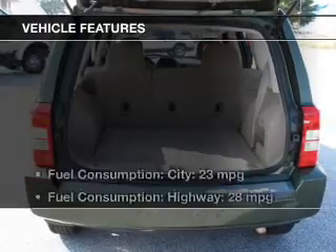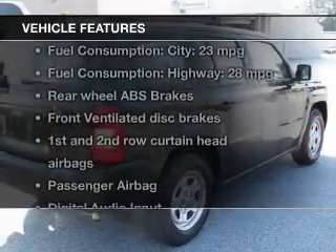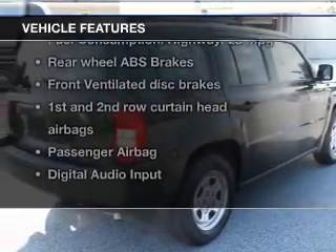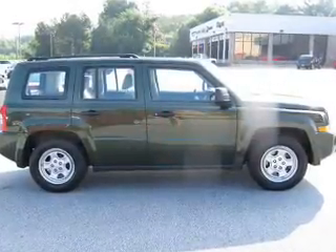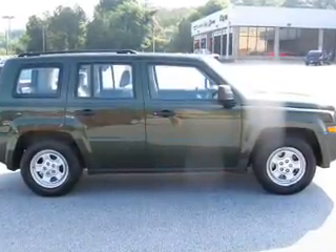And with these notable features, you won't want to miss out on the opportunity to own this amazing ride: cruise control, an AM-FM stereo with a CD player, an alarm system, power steering, an adjustable tilt steering wheel, and air conditioning.